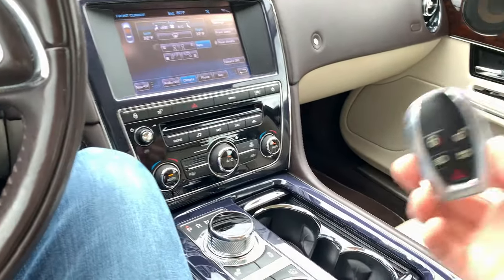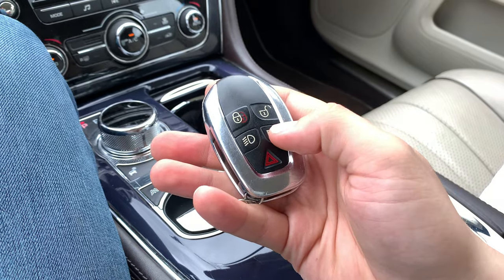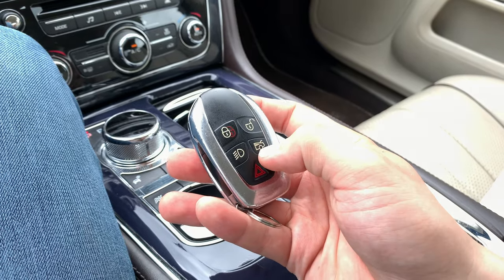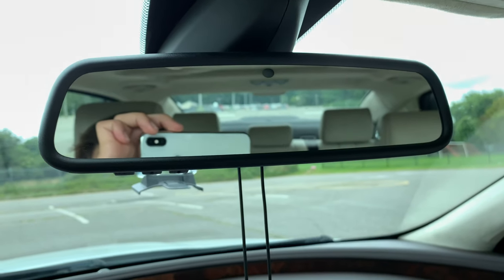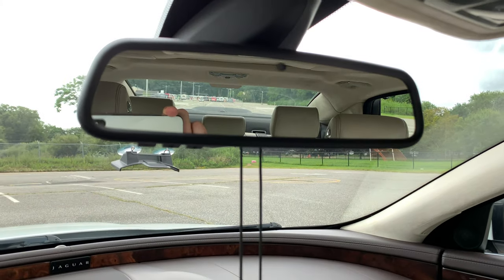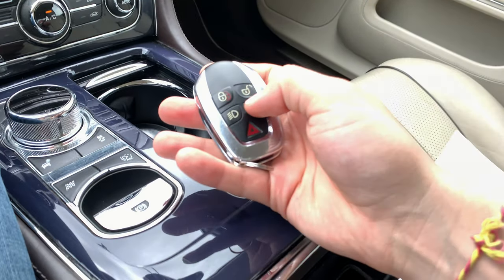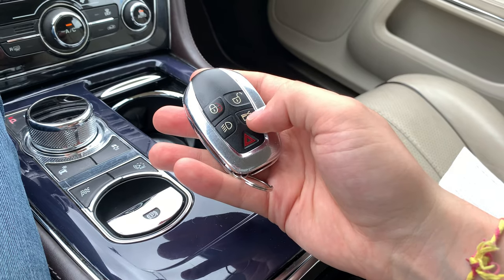One of my very big gripes with this car is the trunk button on the key. It's a one-touch operation — you push it once and the trunk opens. But two things: first, you cannot push this button again to close the trunk. And the main issue is that this button is so sensitive — one touch will activate the trunk.